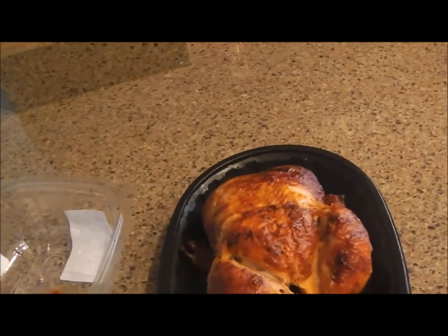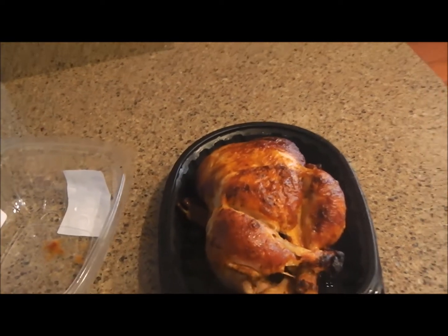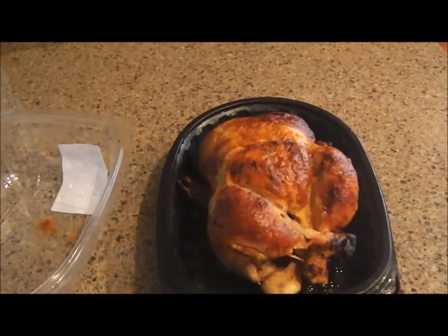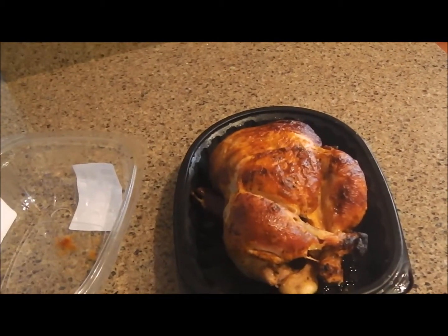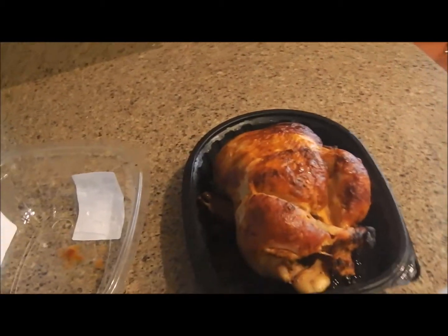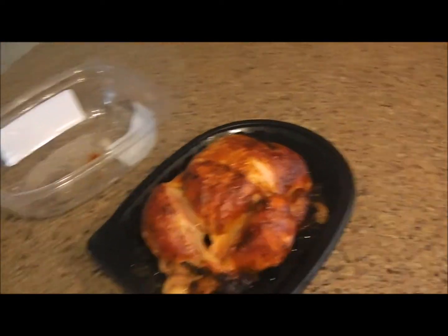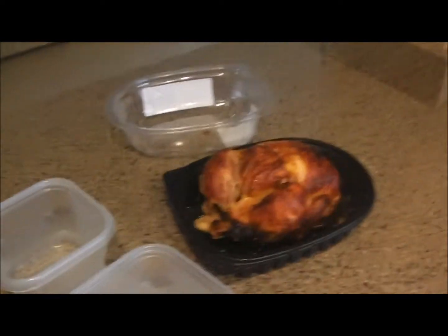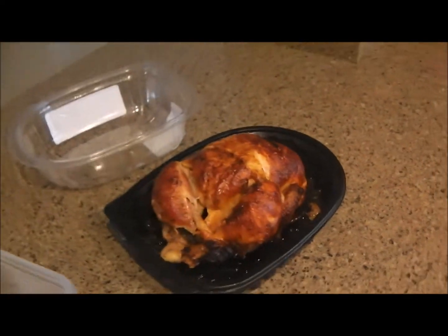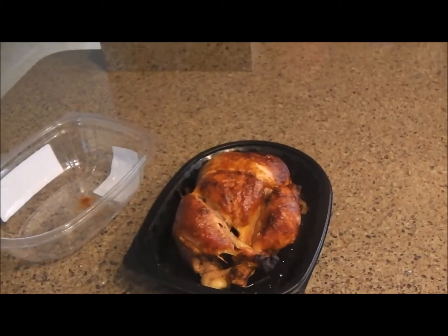It's much easier than meal prepping with raw tenderloins — de-tendinizing them, baking or cooking them. This is already cooked. Just put it in the refrigerator and microwave it or put it in the oven. Get your four to six ounce servings, three to five meals a day, and there you go. It fills up those two containers. Remember, bodybuilding on a budget — check your prices. As always, like, share, subscribe, and thank you.